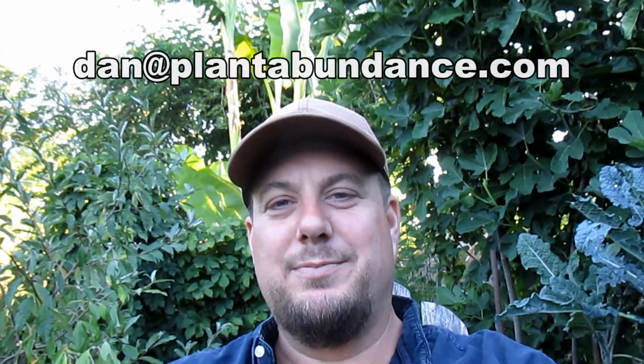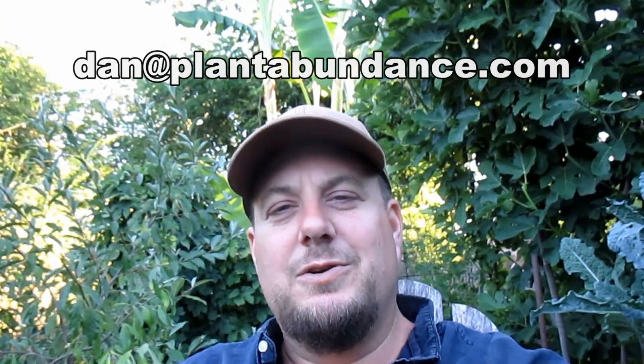Congratulations! All you need to do is reach out to me through email. You can reach me at dan@plantabundance.com. Be sure to include your YouTube username so I can match it up with the winners list, and your shipping address, and I'll get those seeds out to you ASAP.